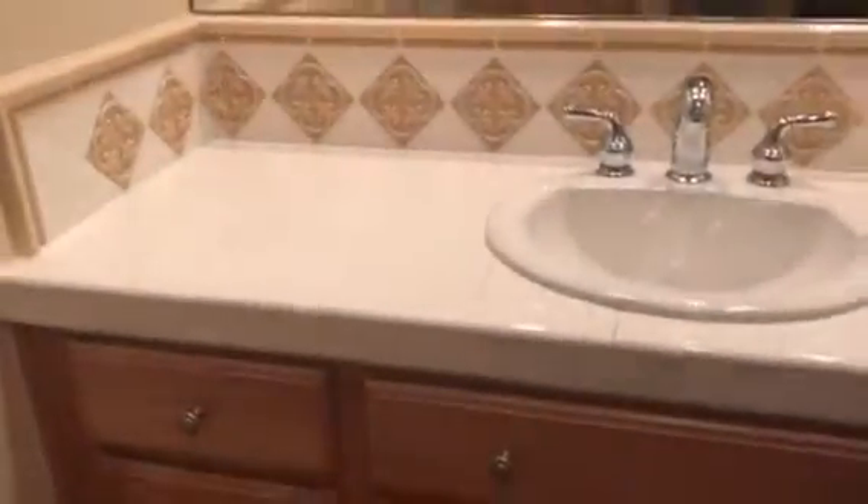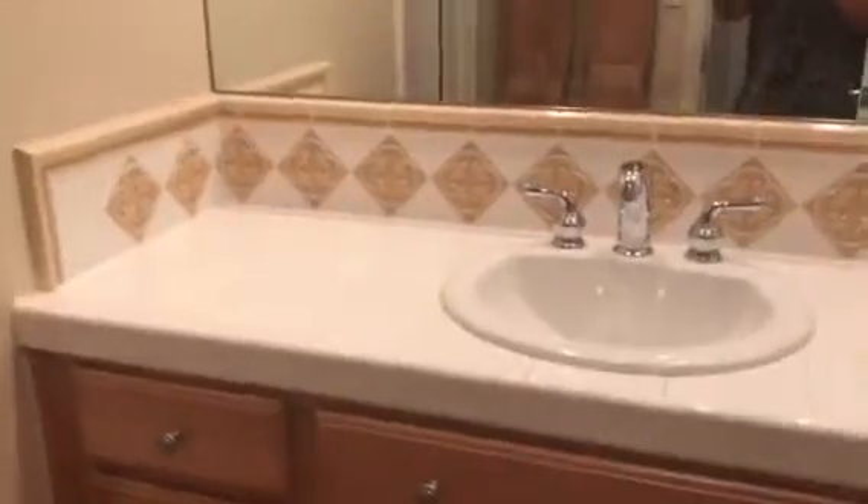The vanity tile can be upgraded, but this is a super clean, looks-never-before-lived-in property. Really nice overall.